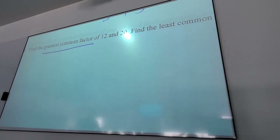Multiple: can somebody give me some multiples of 3? 3, 6, 9... When I say least common multiple, that means the smallest number they both multiply up to. The answer for LCM of 12 and 20 is at least 12 — actually it's 60, the smallest number they can both multiply up to.